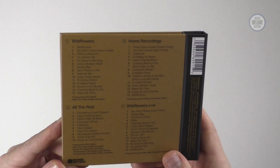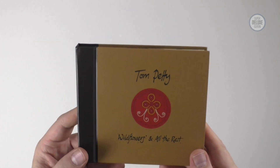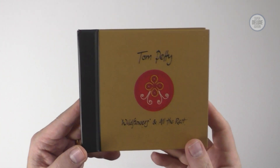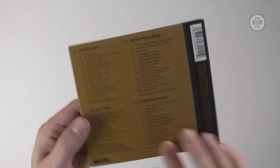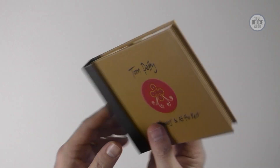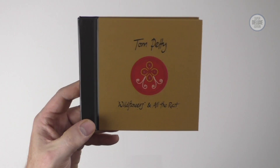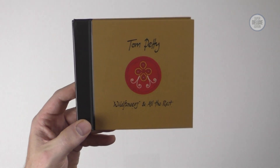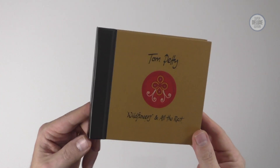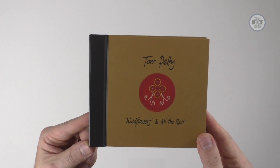I haven't worked my way through the whole thing yet but the album sounds incredible — it always sounded incredible anyway. The remastering is excellent. It's a bit of a shame that Mary Jane's Last Dance isn't part of the bonus audio, because that was the first song Tom and Rick Rubin did together. I can only imagine MCA owned that since it was on The Greatest Hits and isn't owned by Warners, which complicated things.